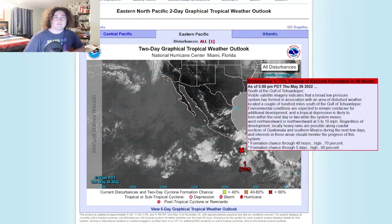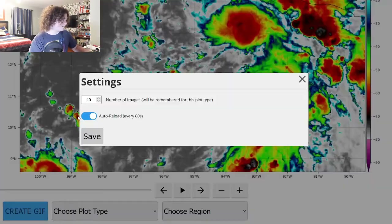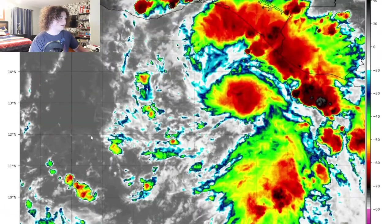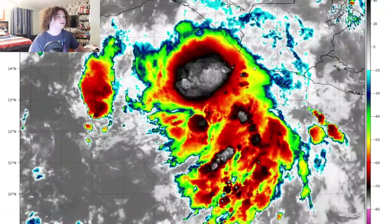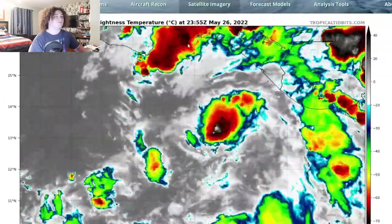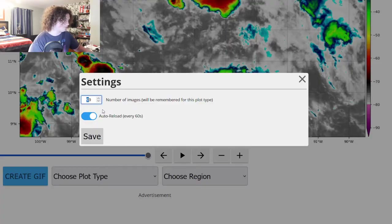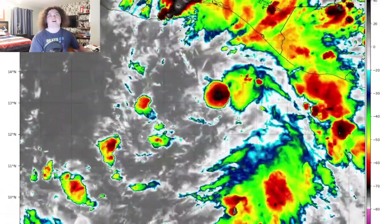Everyone needs to keep that in mind and pay attention to that. Regardless of development, locally heavy rains are possible along the coastal sections of Guatemala and southern Mexico over the next few days, and interests in these areas should monitor the system. We can verify that just from satellite imagery — going back 90 frames, you can see this system really developed in the morning, moved onshore causing a lot of rainfall, eventually wound down, and then fired back up.